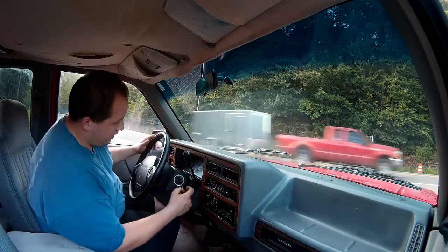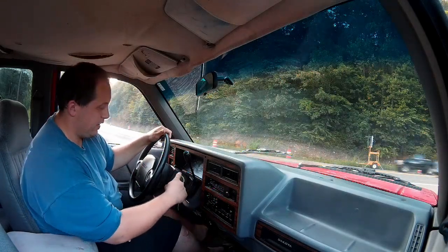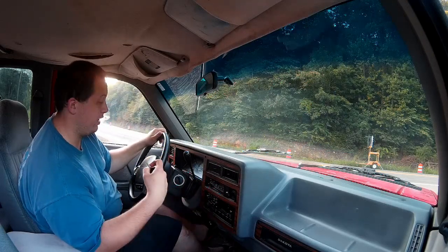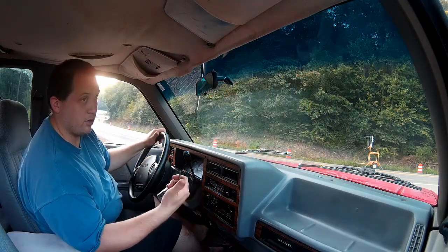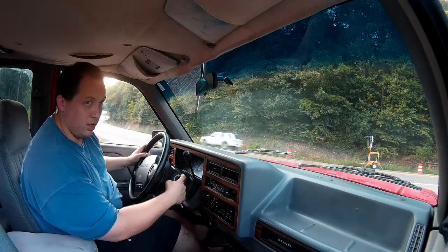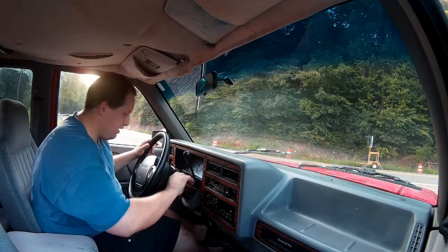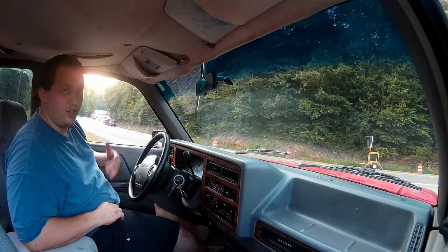Another little feature I didn't point out before — this little ring around the ignition was actually present on a lot of 90s and early 2000s Chrysler truck models, vans, Jeep Cherokees, Grand Cherokees, Dakotas, Rams, that kind of thing. It's really cool because at night when you open the doors this thing will actually glow a greenish color so you know where your ignition is. I'll fire this thing up and get that annoying chime again.